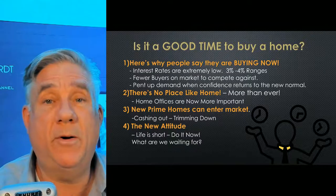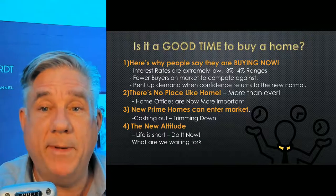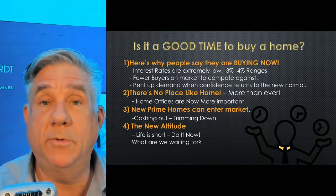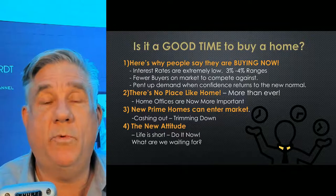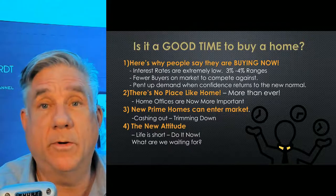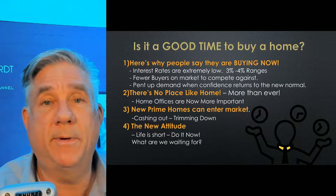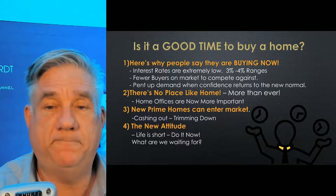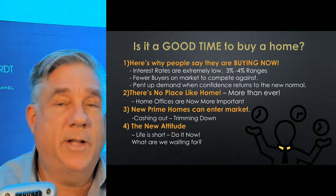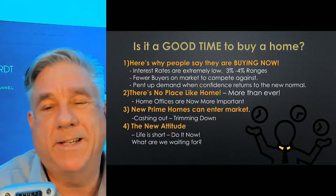Here's what people are saying today when they are in the market to buy — I do get calls all the time. This is why people are looking to buy now: interest rates are low, 3% to 4%. I'll have my loan officer, if they're on the call, say what the rates are today. Get other people to chime in during the presentation — it's good also. There are fewer buyers on the market — a lot of people are sitting back and waiting to see what happens. There's a pent-up demand. Some people are saying, when this thing is over, people are going to still be out there looking for homes.